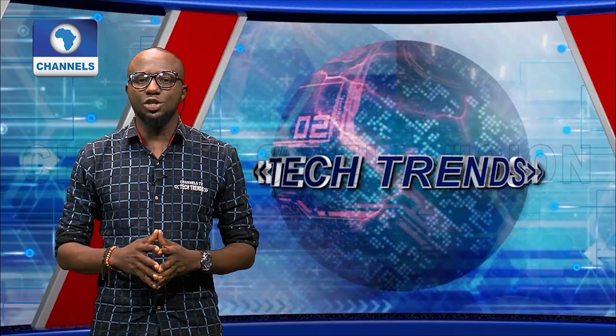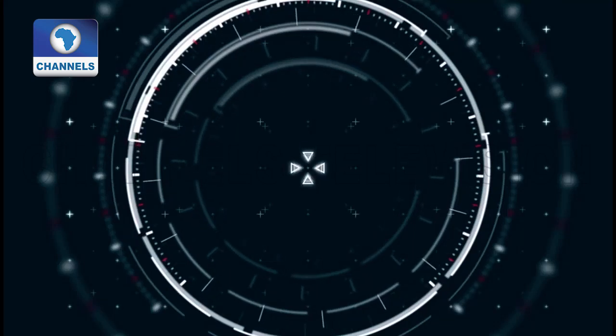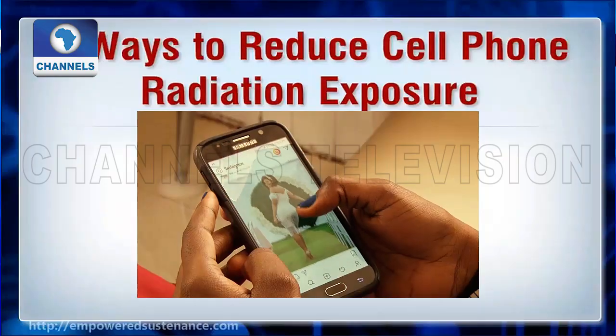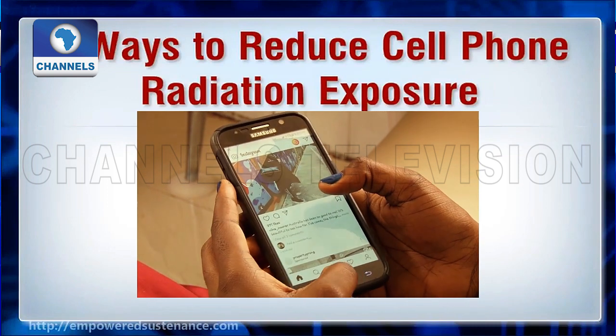Our tech tips segment is on ways to reduce your exposure to phone radiation. Here are five ways to reduce your exposure to cell phone radiation.